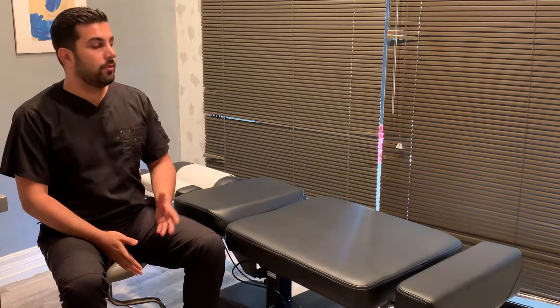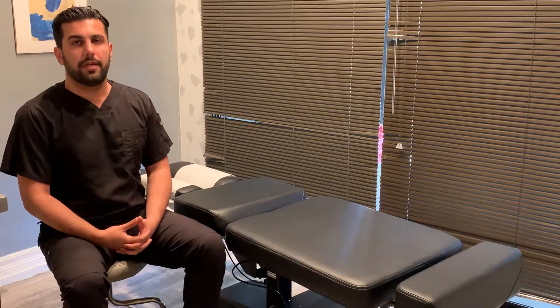Hi, this is Dr. Keonford from Keon Chiropractic Care in Irvine, California. Today I want to introduce the Leander 950 Flexion Distraction Table from Keon Chiropractic Care.